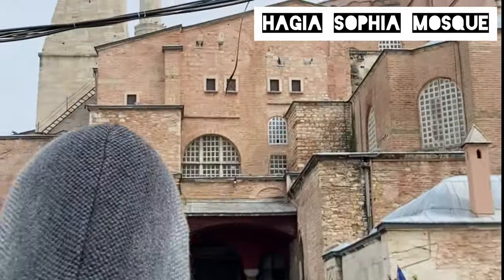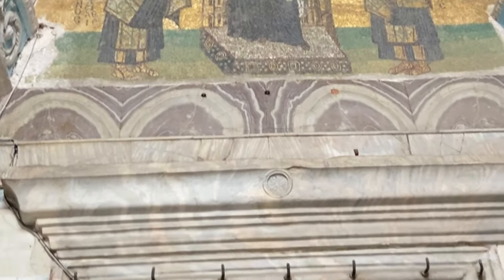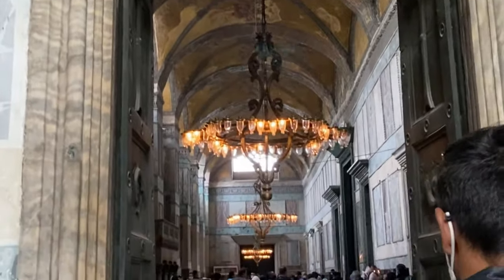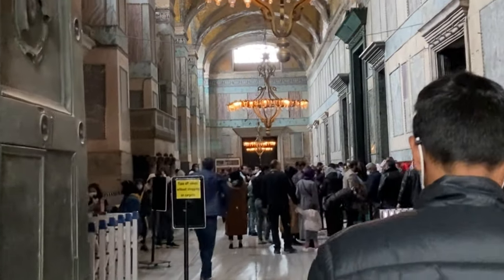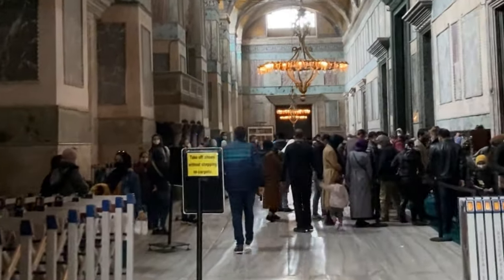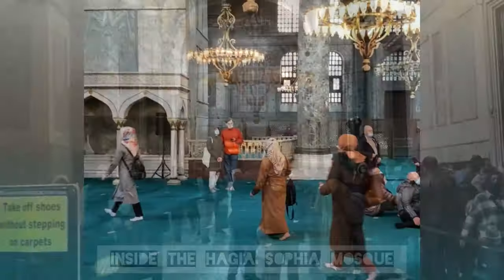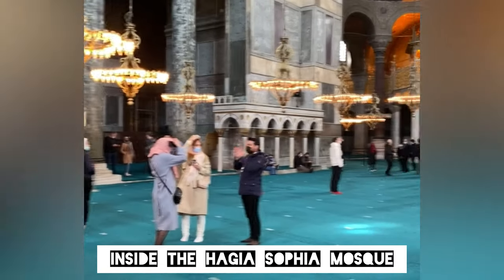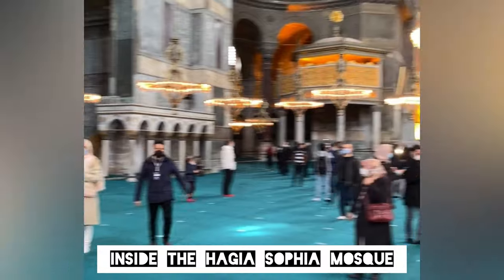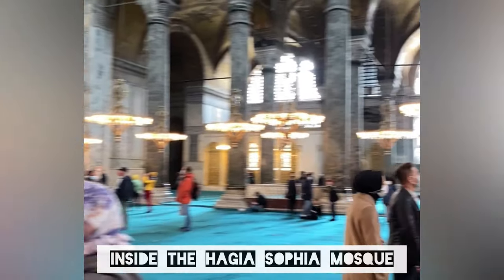The world-famous Hagia Sophia Museum in Istanbul, originally founded as a cathedral, has been turned back into a mosque. Built 1500 years ago as an Orthodox Christian cathedral, Hagia Sophia was converted into a mosque after the Ottoman conquest in 1453. In 1934 it became a museum and is now a UNESCO World Heritage Site.